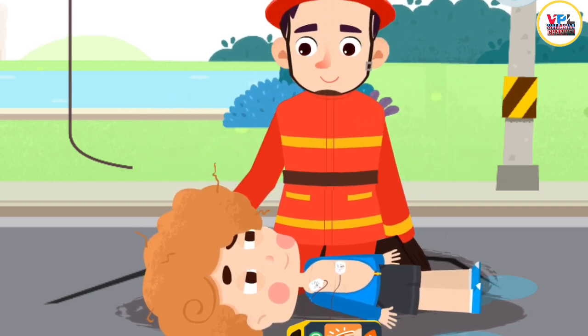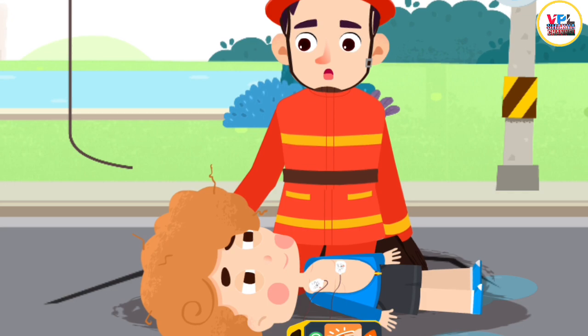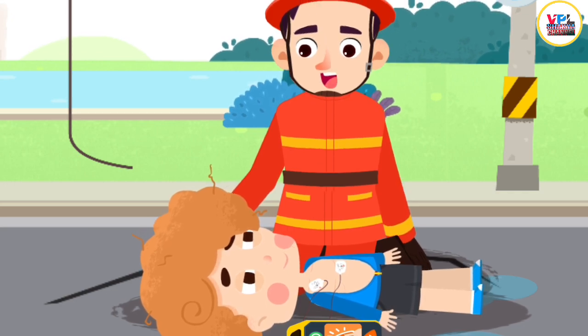You are awake! Once the medical team is here, we will give you further treatment. Don't worry!